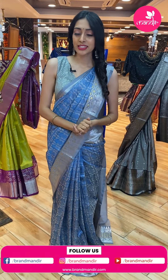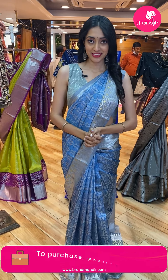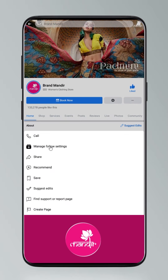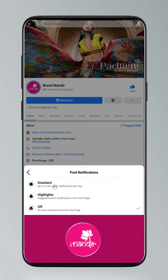My dear beautiful and gorgeous ladies, let me remind you about our social media platforms — like Facebook, YouTube, and Instagram. My ID is Brand Mandir. To get updates: click on settings and go to manage follow settings. Choose favorites for newsfeed, standard for posts, and all notifications for videos and live videos.